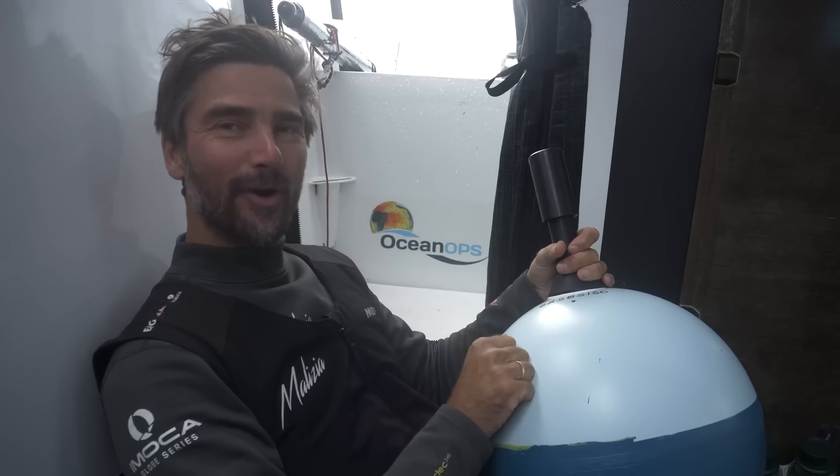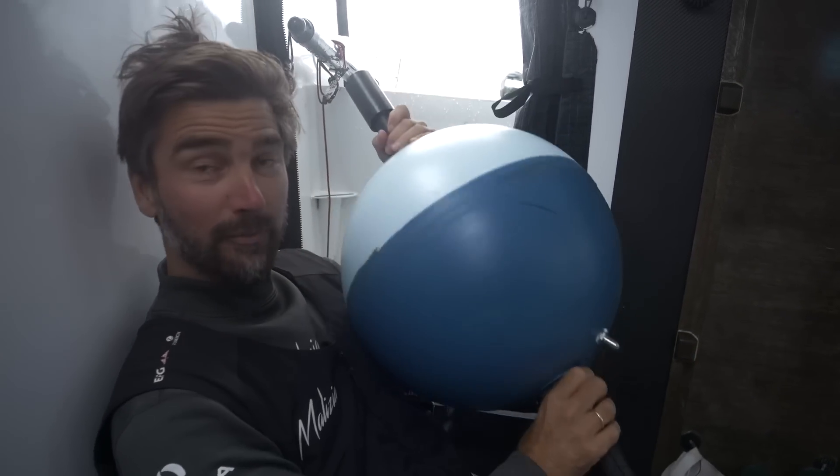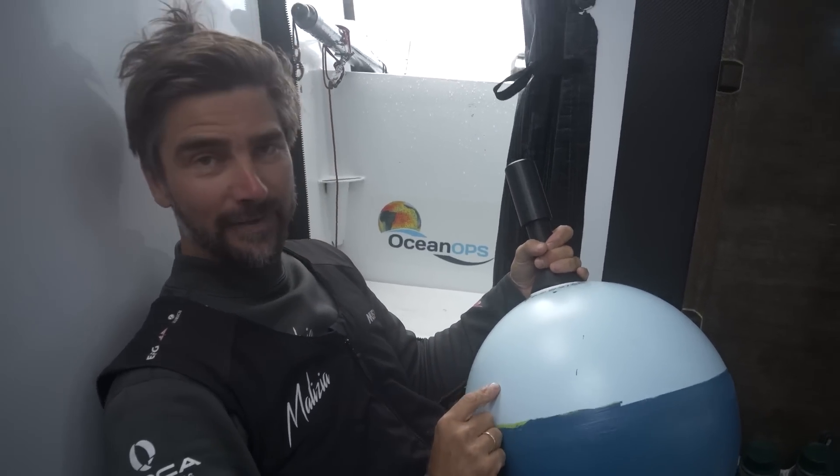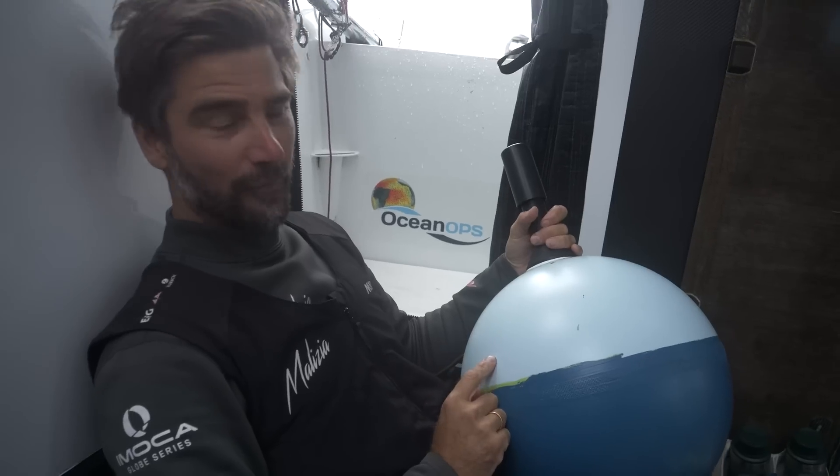Rosie, get ready. Put your life jacket on. We're going to deploy this scientific drifter buoy, this scientific instrument, and this helps climate science as well as weather forecasting.